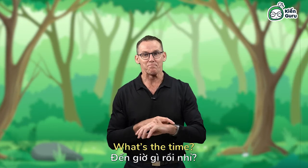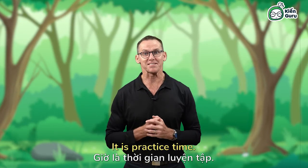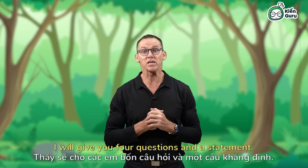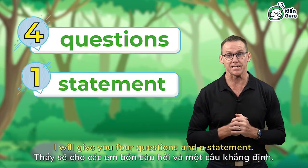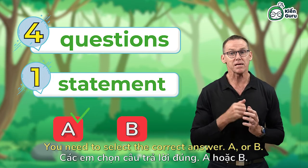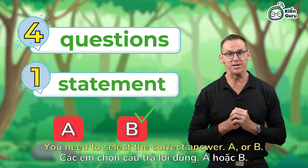What's the time? It is practice time! Ready? Follow me. I will give you four questions and a statement. You need to select the correct answer — A or B.